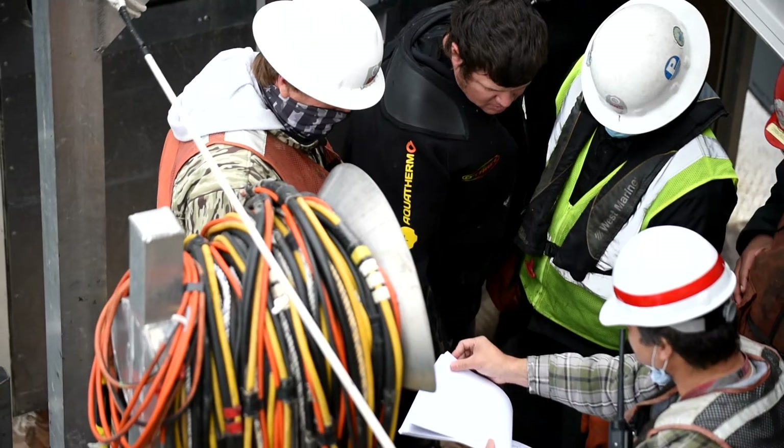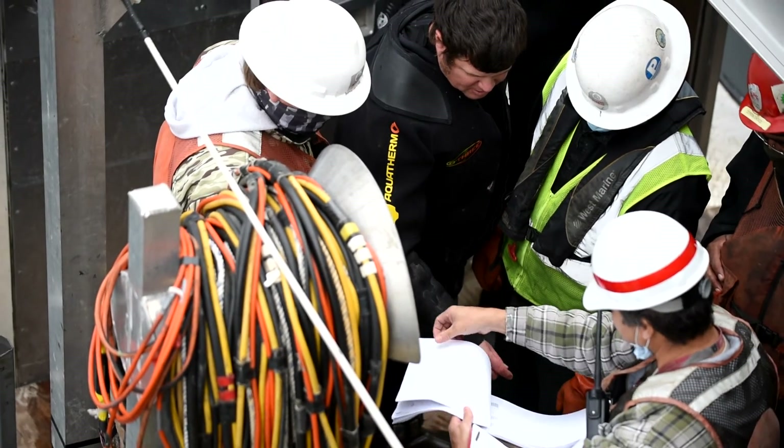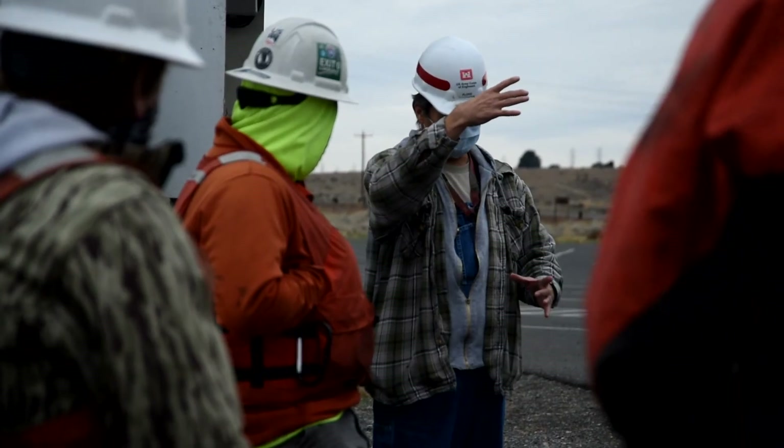Everything will be talked about together, videotaped, and then assessed. The dive investigation will be used to decide if potential repairs are needed for the RSW to ensure its good working condition before juvenile salmon start traveling downriver this spring.